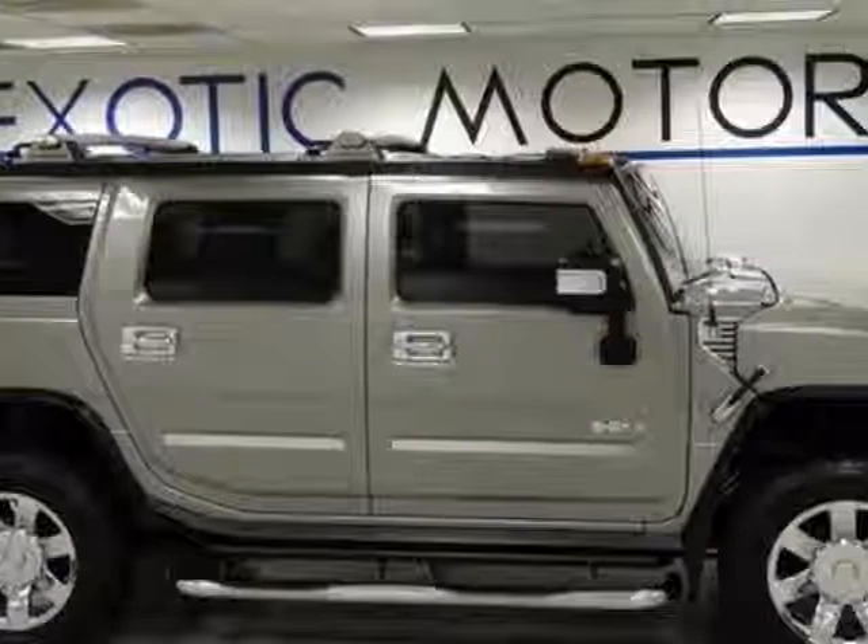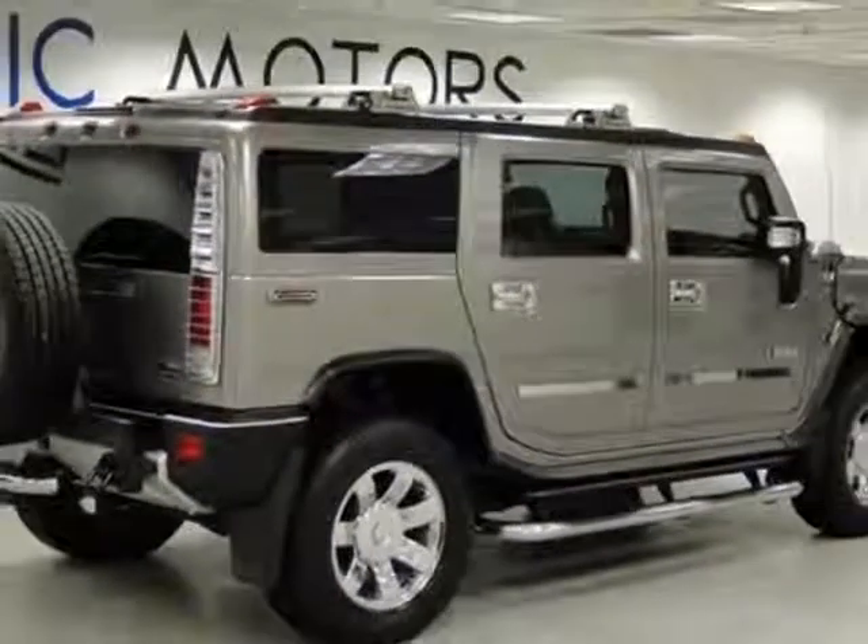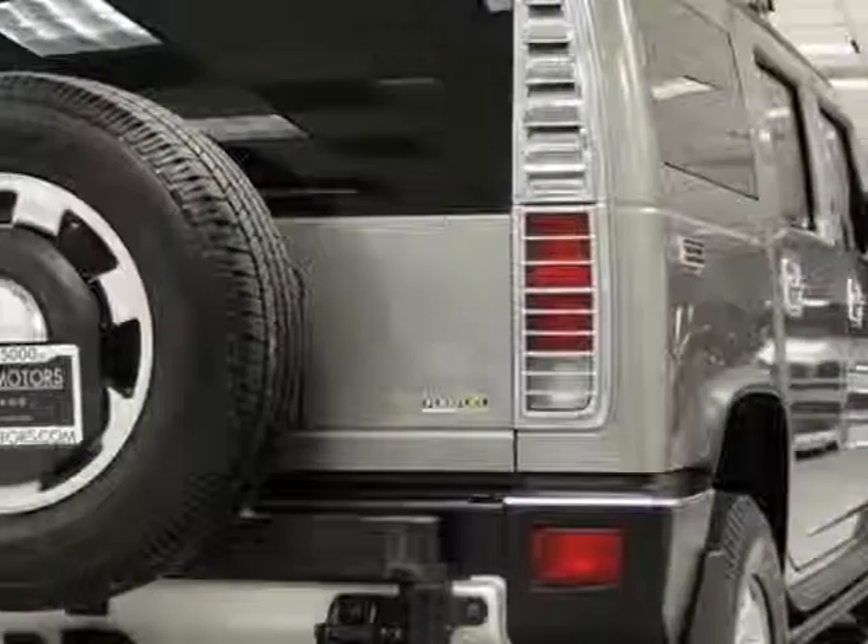Additional options for this vehicle include AM FM stereo. Call 866-330-3645 or email our friendly sales staff today to schedule a test drive.